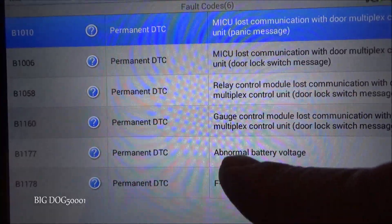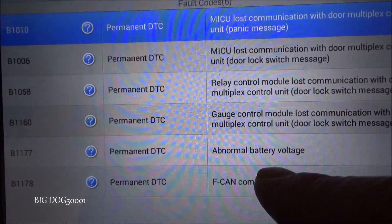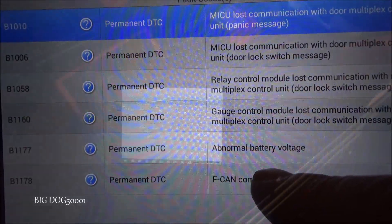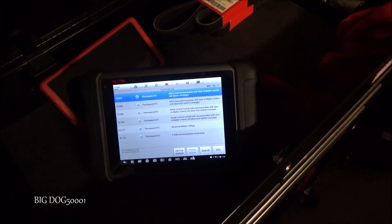Before you go chasing your tail trying to fix all these codes, look at your battery voltage. If there's an issue, charge it back up or get a new battery before you go any further. If this little tip helped, make sure to give the thumbs up — thanks for watching.